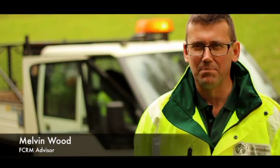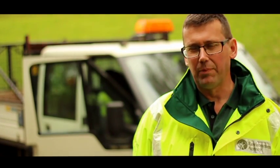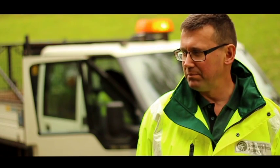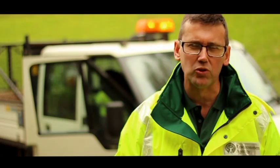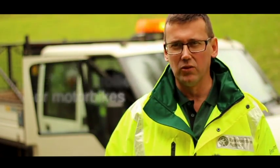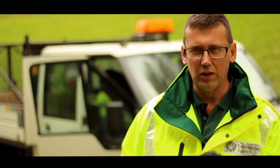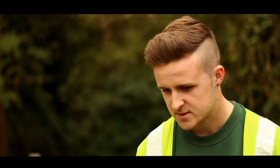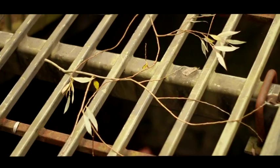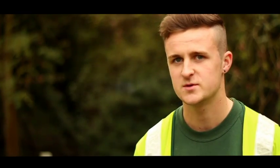The Environment Agency clears about 30 or 40 screens across Bristol. This is typical of the sort of screen where we find debris from vegetative matter — trees, branches, leaves — but also a lot of urban debris like trolleys, motorbikes, and all kinds of other paraphernalia which end up on these screens. If the screen wasn't there, the culvert would block and could cause flooding. My name's Sam Wilkins, I've been here two and a half years. There's a lot of variety of different jobs to do and I'm enjoying it.